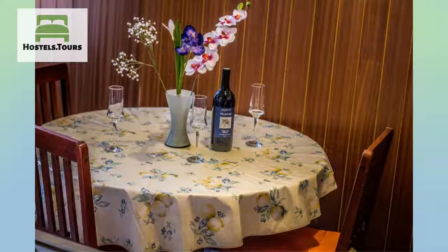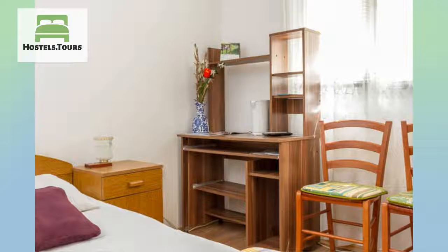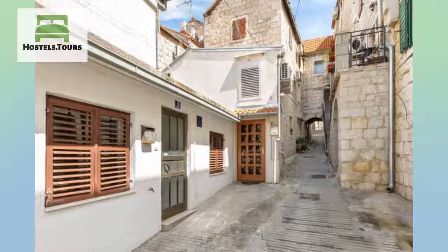We offer apartments and rooms with private bathroom, located in Croatia, Split center, on one of the very calm streets. The Levandula Apartment with balcony includes a double bedroom, bathroom with washing machine, and an equipped kitchen.